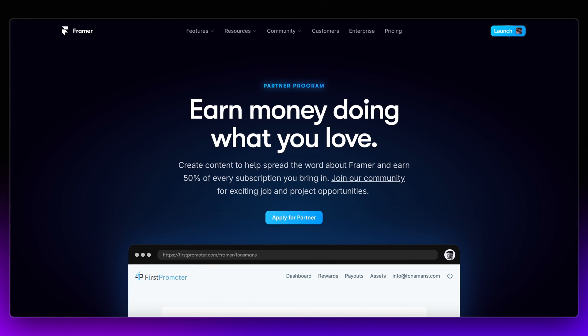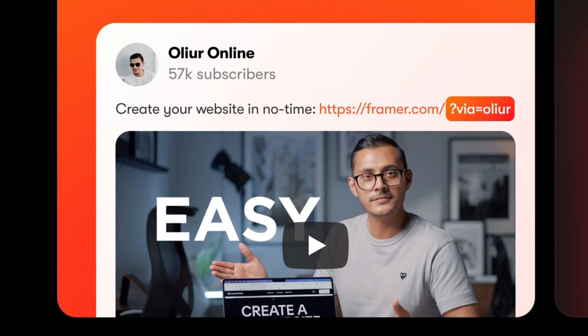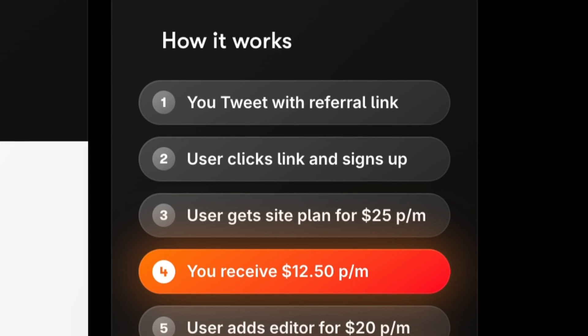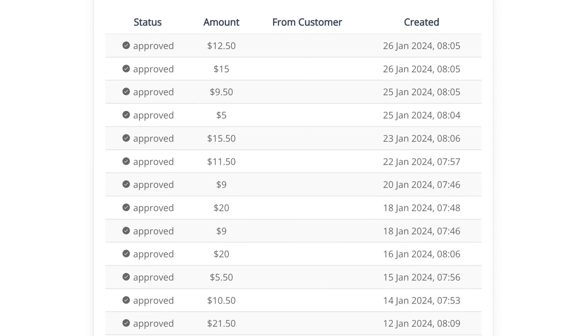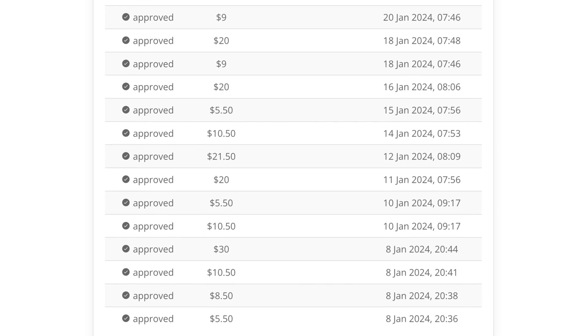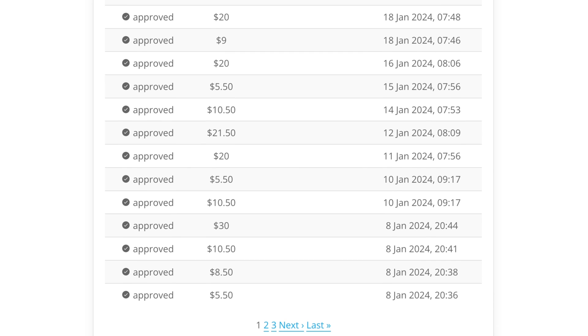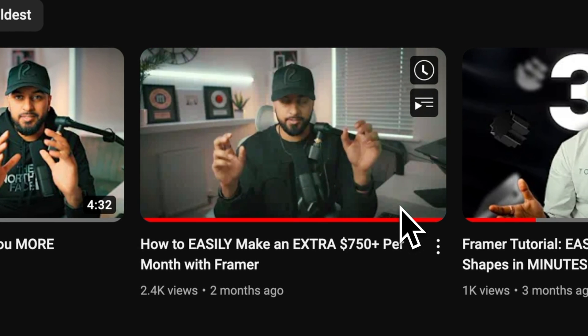The third method to earning money with Framer is by becoming a Framer partner. Framer offer an incredible partner program where you get given a special unique sign-up link, and whenever someone clicks this link and signs up to a paid Framer plan, you earn 50% of their subscription for 12 months. You can earn anywhere from $5 to $100 per sign-up depending on the plan that the customer chooses, and this can very quickly stack up to thousands of dollars per month. This method is by far the most passive because you really don't have to do anything apart from get your link out there. I've made an entire video on becoming a Framer partner, so make sure that you add that to your playlist.